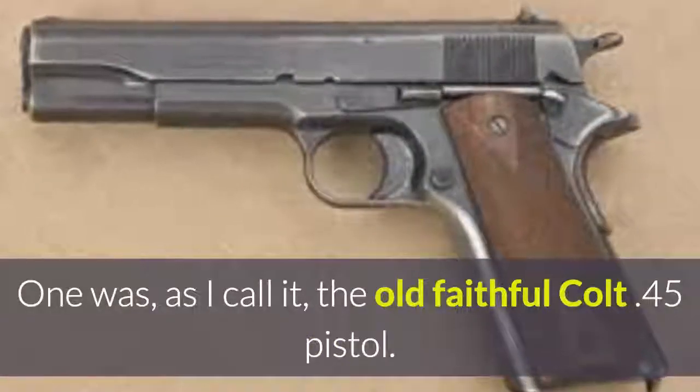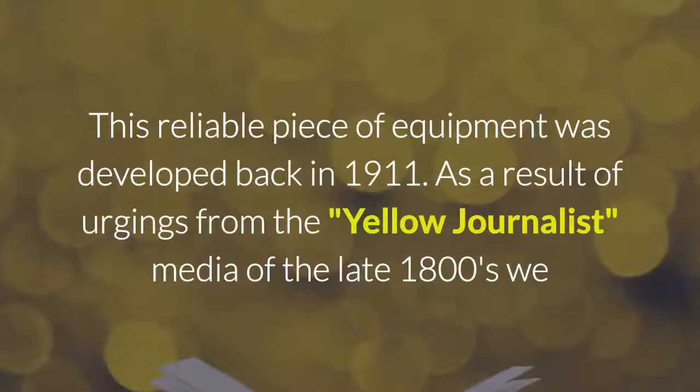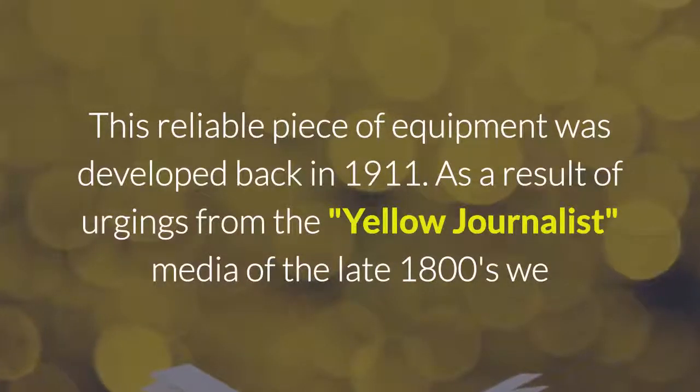One of those weapons was, as I call it, the old faithful Colt 45 pistol. This reliable piece of equipment was developed back in 1911.